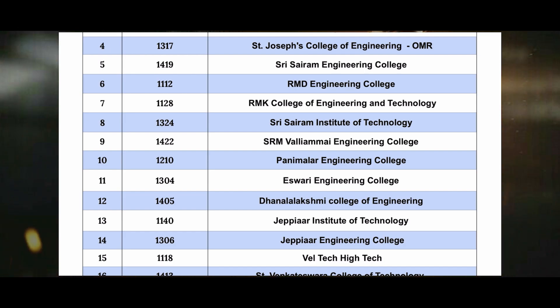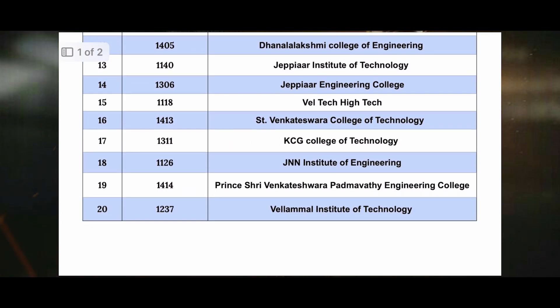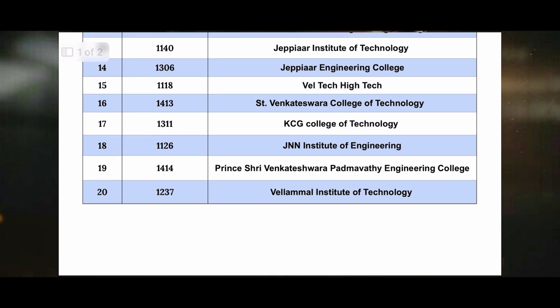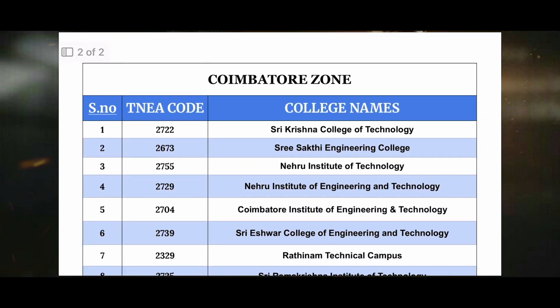The eleventh one is 1324 Eastway Engineering College. The twelfth one is 1405 Danlakshmi College of Engineering. The thirteenth one is 1140 JPR Institute of Technology. The fourteenth one is 1306 JPR Engineering College. The fifteenth one is 1118 VLTECH ITEC. The sixteenth one is 1413 St. Vengaraiswara College of Technology. The seventeenth one is 1311 KCG College of Technology. The eighteenth one is 1126 JNN Institute of Engineering. The nineteenth one is 1414 Prince St. Vengaraiswara Padmavathi Engineering College. The twentieth one is 1237 VLML Institute of Technology. These are the top 20 colleges in the Chennai sector, round two.